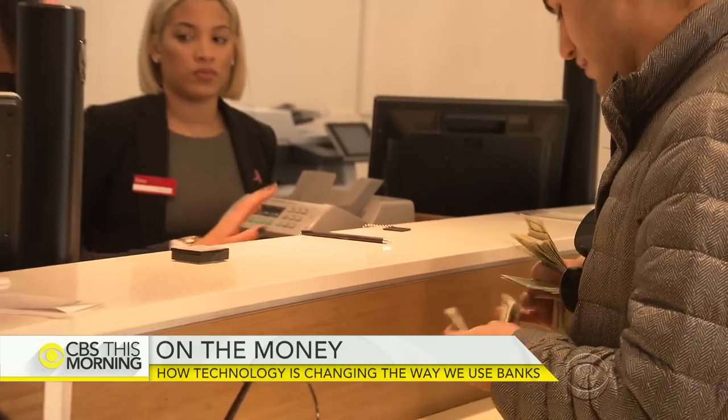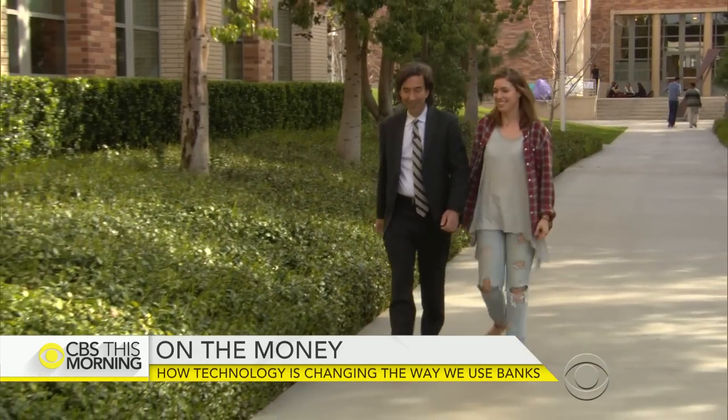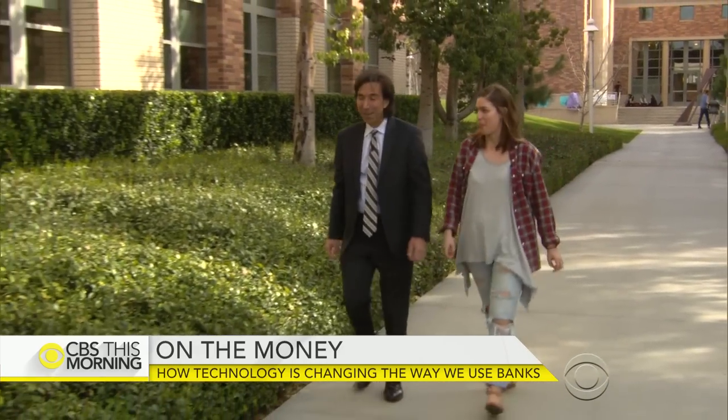But not everyone wants to change the traditional experience. Unlike his daughter, Jen's dad Greg doesn't even own an ATM card. I think that when you go up to a teller and you ask for money, it's a very personal experience and it's a very tangible experience. And I also like the human aspect of doing business.